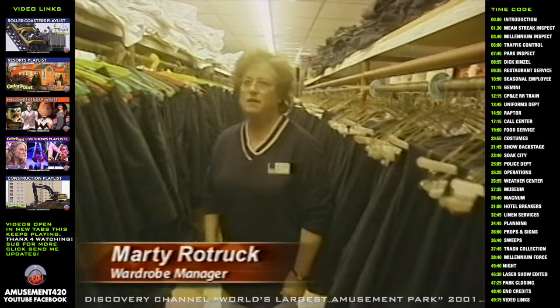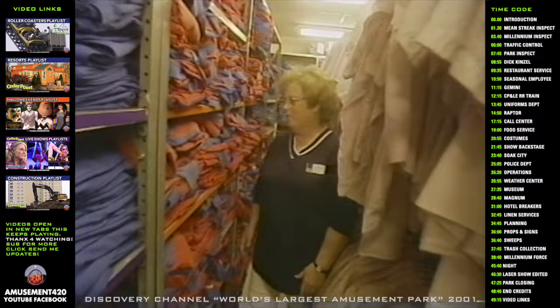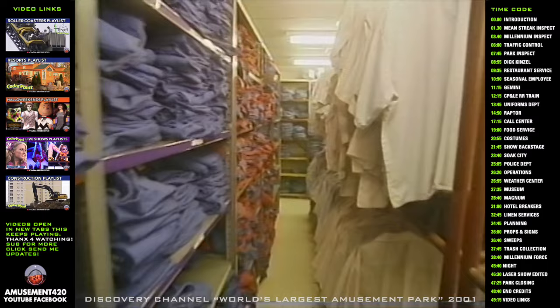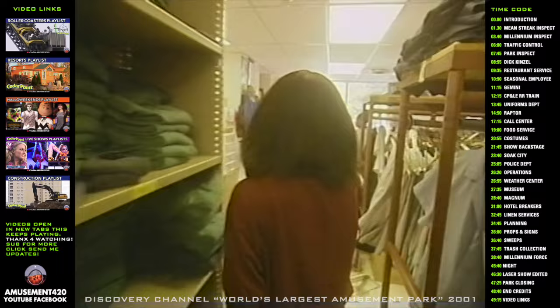We mend and repair all the uniforms — we replace zippers, buttons, and do hemming. The morning hours are the busiest for wardrobe, where employees pick up their uniforms — everything from maintenance, foods, hotel, rides, games, and merchandise. This year we fit around 4,500 employees, and each one has two sets they take with them and an extra one we keep here to exchange when they come for their laundry exchange. At the far window the employees are exchanging their dirty uniforms for clean ones. We exchange one set of uniforms each day and give them clean ones of the same size and the same item they brought in.